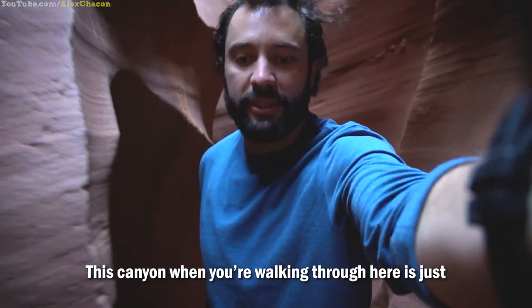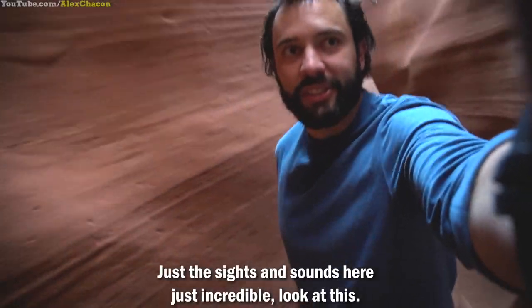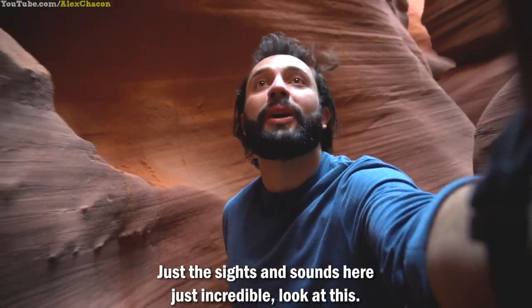Walking through this canyon gives you such a great, powerful feeling, and the sights and sounds here are just incredible.